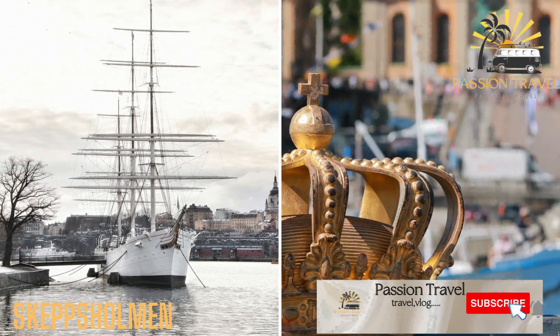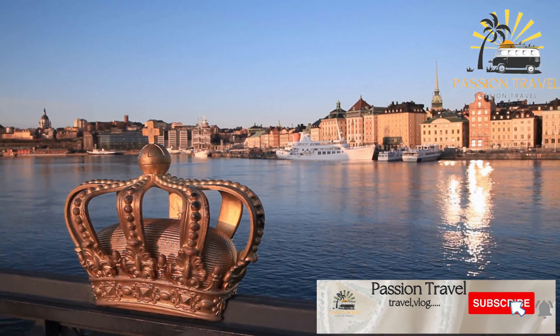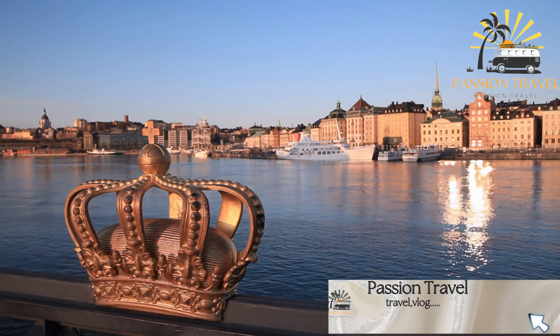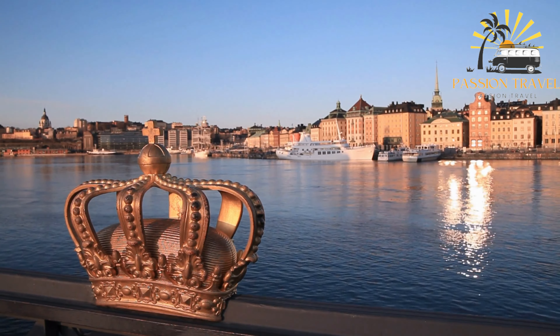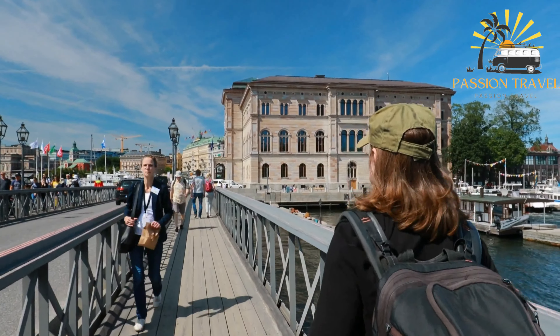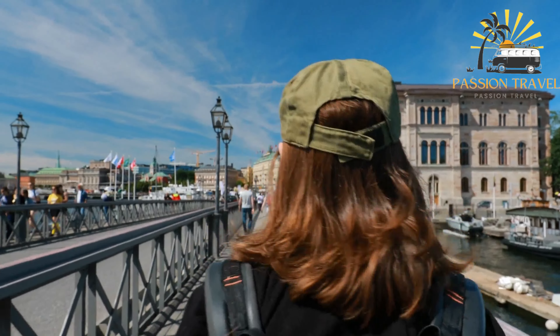Skeppsholmen is a small island located in Stockholm, Sweden. It is known for its museums and cultural institutions, including the Moderna Museet, the Museum of Far Eastern Antiquities, and the Museum of Architecture. The island is also a popular destination for tourists and locals due to its green spaces and scenic views of the surrounding water and cityscape.